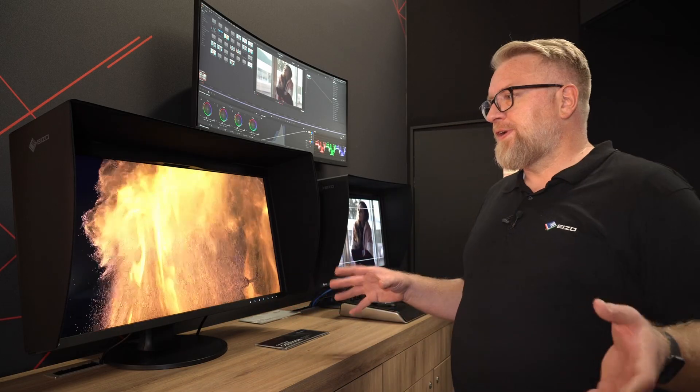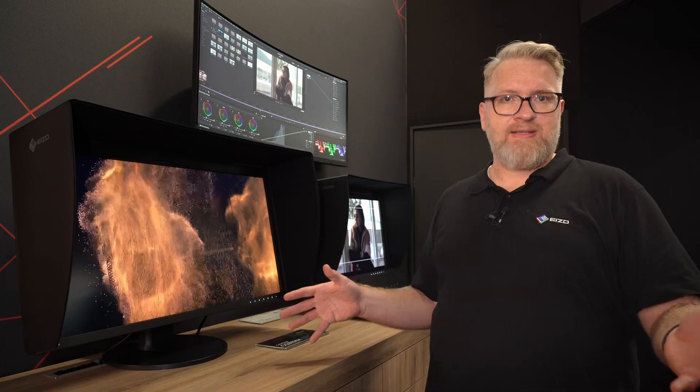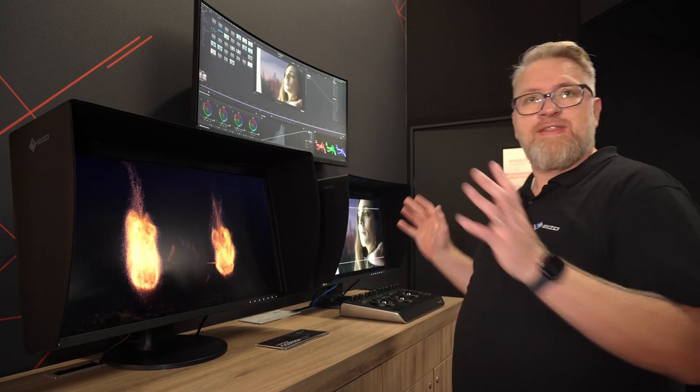All our monitors which we have here are LCD panel technology. We have a reference monitor which is a dual layer LCD technology. All the other monitors here are regular LCD monitors.